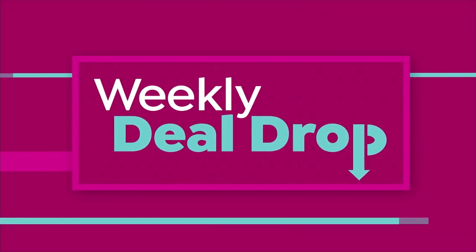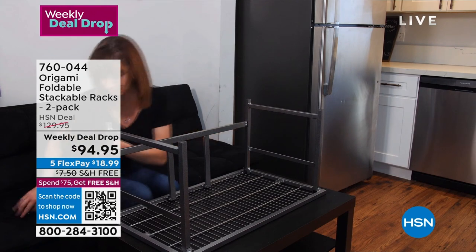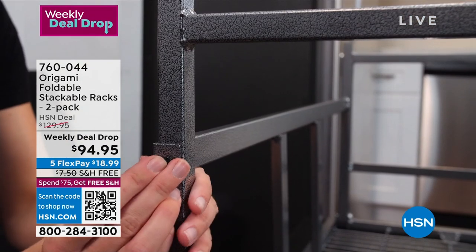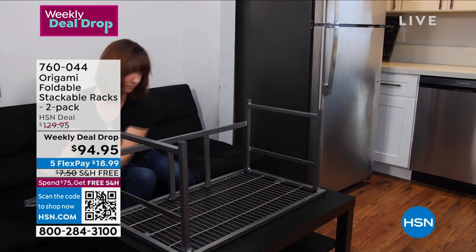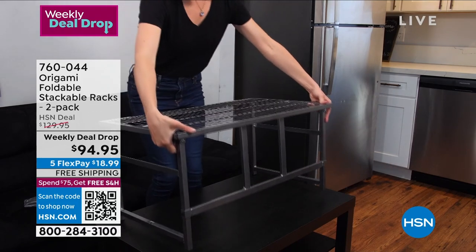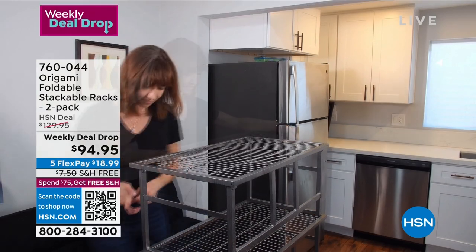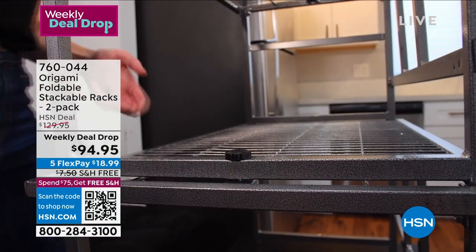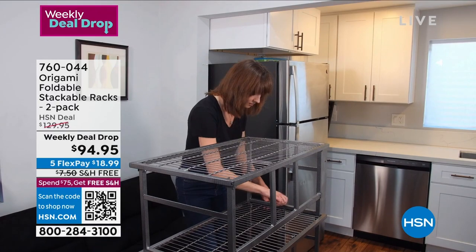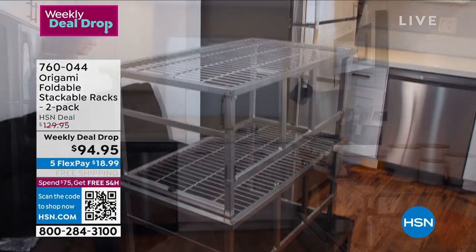We're going to talk about origami — one of our favorite products in the whole wide world. When we launched origami many moons ago, it was really unique because it's such a smart way to use your space easily. It's all about shelving systems that are not plastic, not particle board — which is a waste of your money. They're always easy to put together and become incredibly versatile. If you upsize, downsize, or move, no one ever gets rid of the origami.